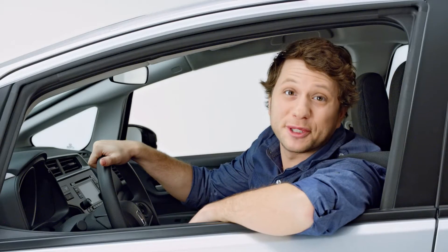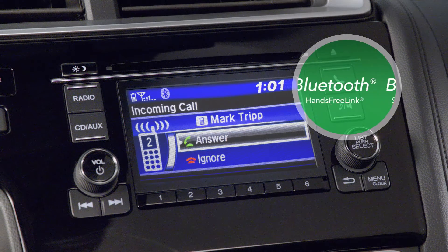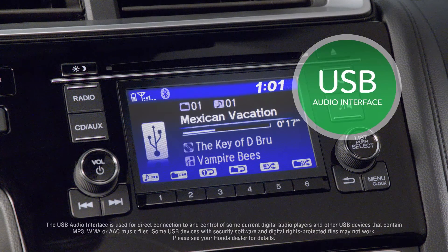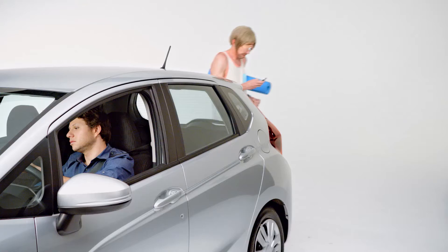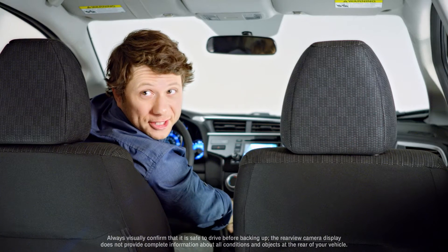Every Fit is loaded with standard technology such as Bluetooth hands-free link, Bluetooth streaming audio, a USB audio interface, and a multi-angle rearview camera. Don't worry, I see you.